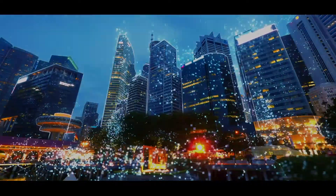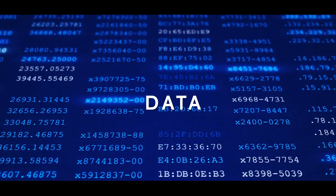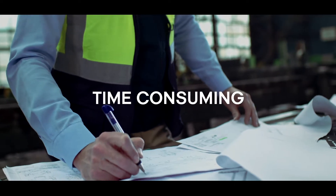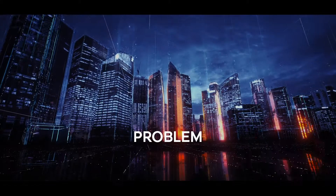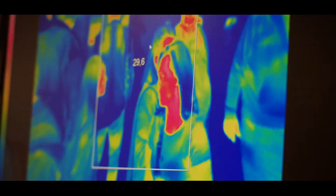Every day our built world produces vast amounts of data. Unfortunately, the majority of this information is siloed in separate systems, making analysis time-consuming and manual. This problem is only set to worsen as millions of new devices come online each day.